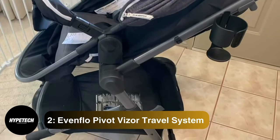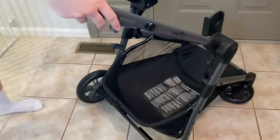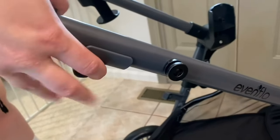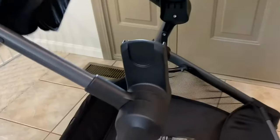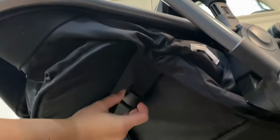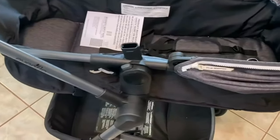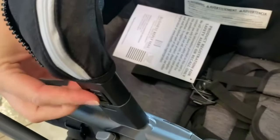Coming at number 2, the Evenflo Pivot Visor Travel System with LightMax Infant Car Seat. Our testers absolutely love the flexibility and versatility of the Pivot travel system. It can be a rolling bassinet in carriage mode, a car seat carrier, or a regular stroller, and in any mode you can place your baby rear or forward-facing. The LightMax Infant Car Seat holds a baby up to 35 pounds, and both the car seat and the stroller seat can have a privacy shade for those times when you don't want people leaning in close to your baby. Carriage mode is an especially adorable, old-fashioned perk, even if new parents don't use it for very long. You recline the stroller seat flat, pull up the footrest, and turn the seat into a little bassinet on wheels.